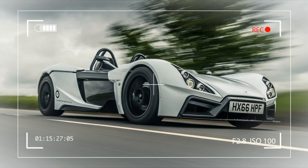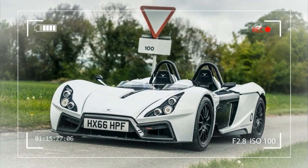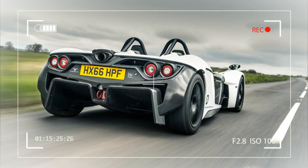We first drove the RP-1 as a prototype back in 2015, but since then a lot of detail work has been carried out and first customer deliveries are now underway. It's powered by a longitudinally mounted 2.0-litre turbocharged Ford EcoBoost engine that develops 320 bhp and 332 pounds-foot of torque, pushing power to the rear wheels via a six-speed sequential gearbox.